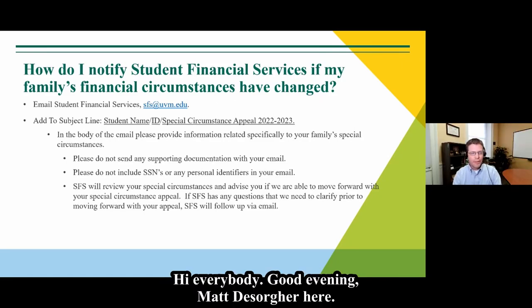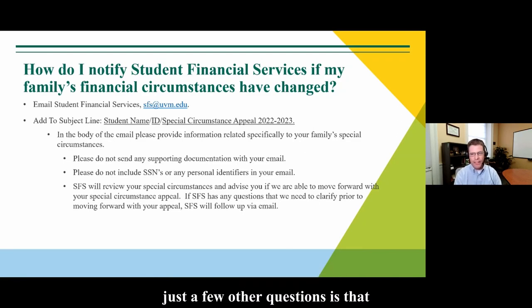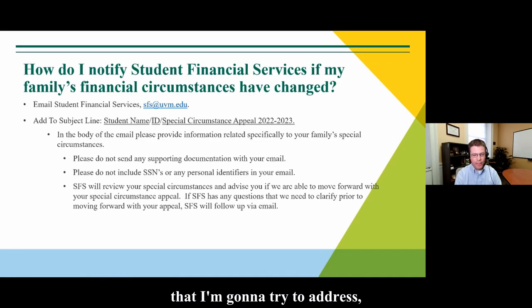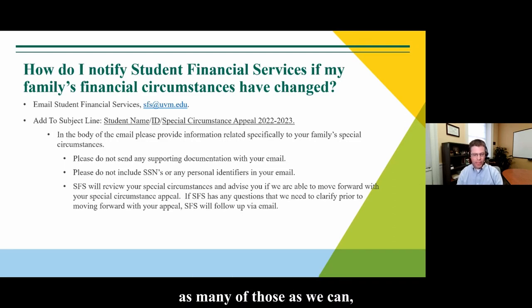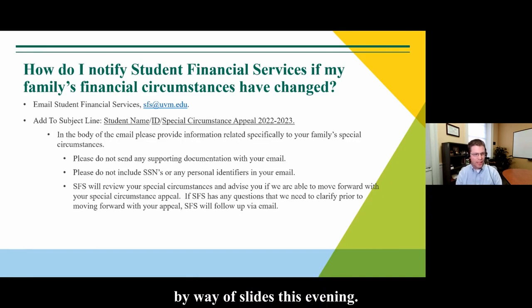Hi everybody, good evening — Matt DeSorger here. The first thing I want to mention is that we have opened the Q&A and chat functionality, so feel free to post questions and we'll begin responding shortly. We have a couple more top questions to address, and then we'll answer as many submitted questions as we can once we wrap up with our prepared slides.